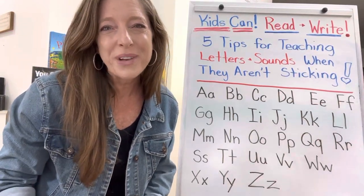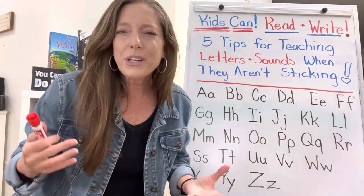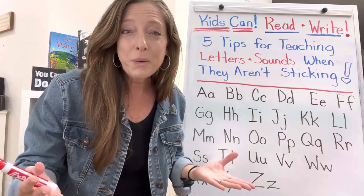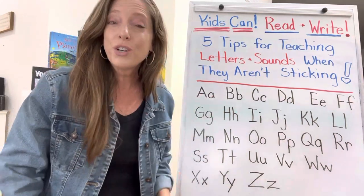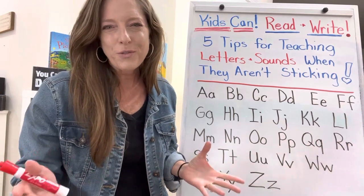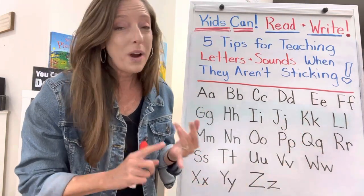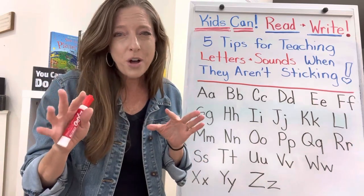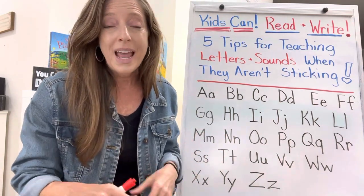Hey guys, Katie Heller here with KidsCanReadAndWrite.com. Today I want to talk about letters and sounds — more particularly, how to help kids learn them when they're just not sticking. There are five things you can do to really help kids who are struggling. Number one is especially relevant for kids with visual processing issues, auditory processing issues, or memory issues — the hallmarks of dyslexia. Kids with dyslexia tend to have short-term working memory issues and also processing issues.